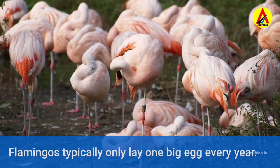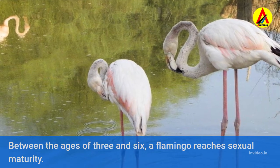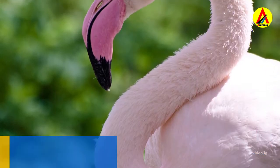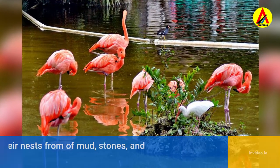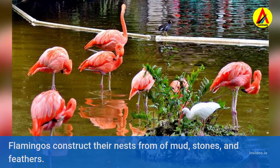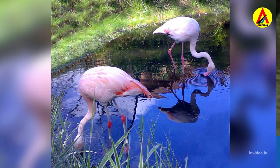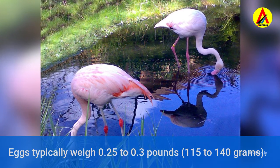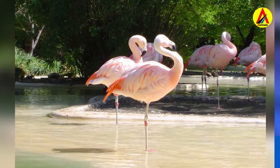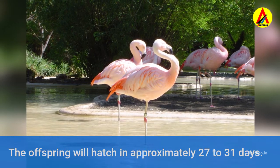Flamingos typically only lay one big egg every year. Between the ages of three and six, a flamingo reaches sexual maturity. Once fertile, a flamingo will only mate and lay eggs once a year. Flamingos construct their nests from mud, stones, and feathers, and only fertilize and lay one egg when they mate. Eggs typically weigh 0.25 to 0.3 pounds, and the offspring will hatch in approximately 27 to 31 days.